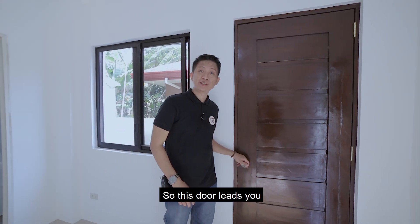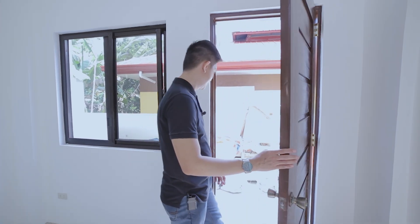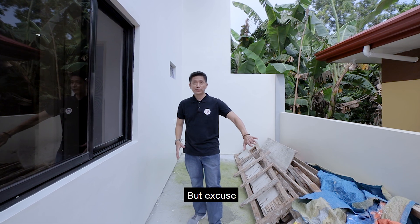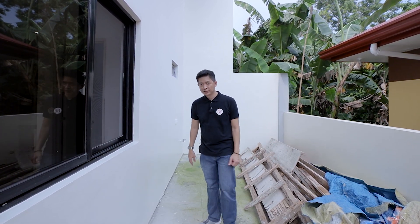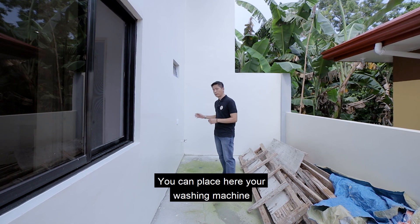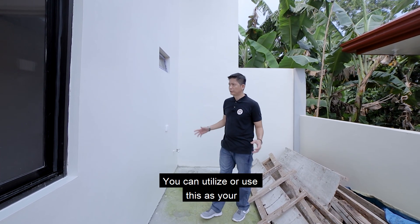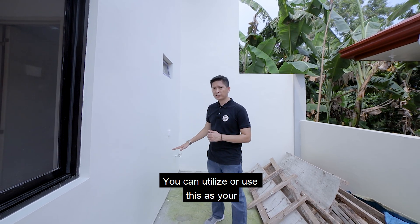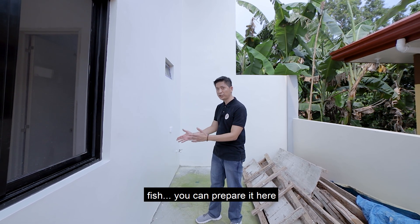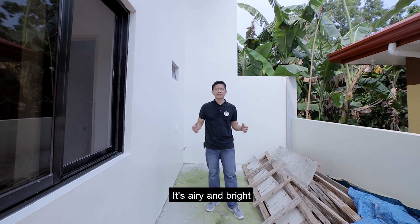This door leads to the backside and utility area. This is your utility or laundry area — you can place here your washing machine, dryer, and clothesline. You can also utilize this as a dirty kitchen or secondary kitchen, great for preparing seafood and fish. It's open and breezy at the back.